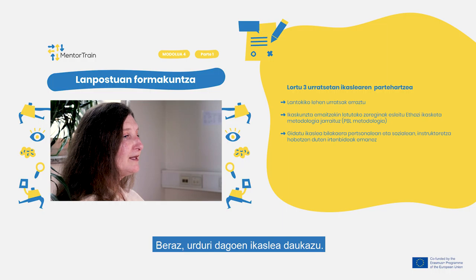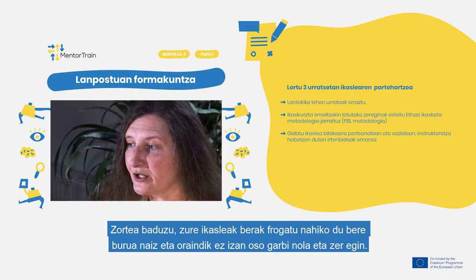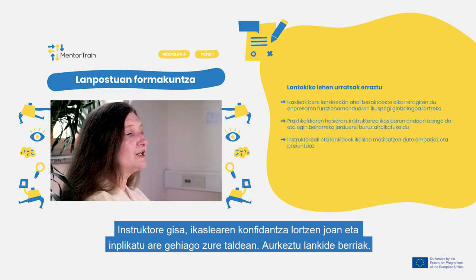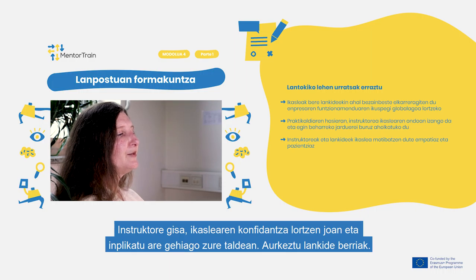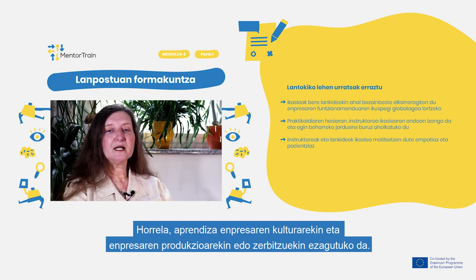So you have a new apprentice whose heart rate is slightly increased. If you are lucky, your apprentice wants to prove him or herself while not being quite sure how to do so. Once you have, as a mentor, gained the apprentice's trust and helped him or her to gain self-confidence to be able to perform well, involve your apprentice even more into your team and introduce new colleagues.